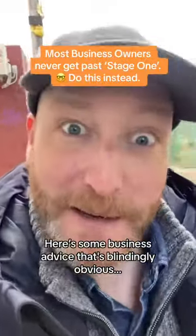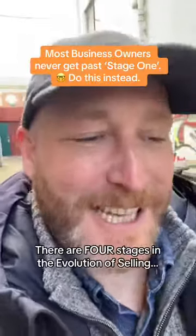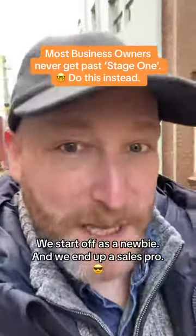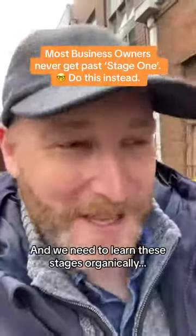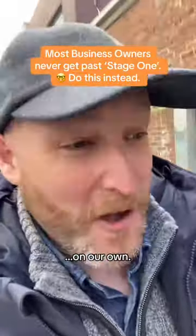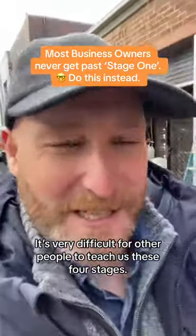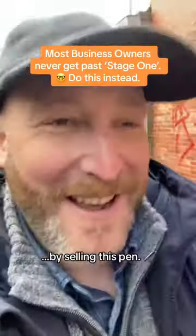Here's some business advice that's blindingly obvious once you know it. There are four stages in the evolution of selling. We start off as a newbie and we end up as a sales pro. We need to learn these stages organically on our own — it's very difficult for other people to teach them. But I'm going to give it a go by selling this pen.